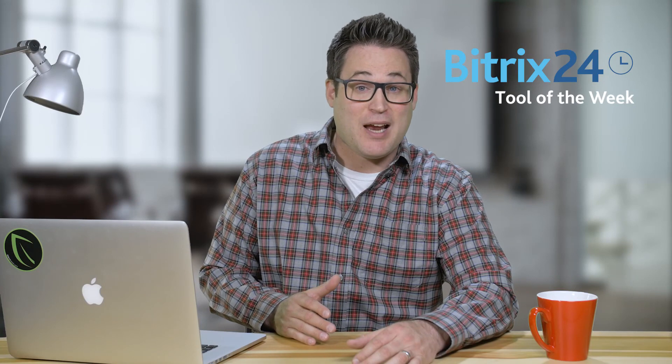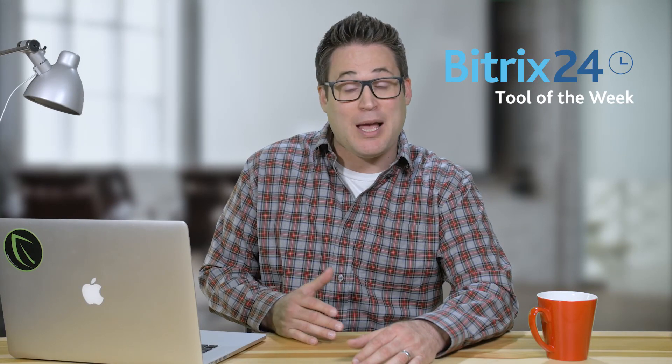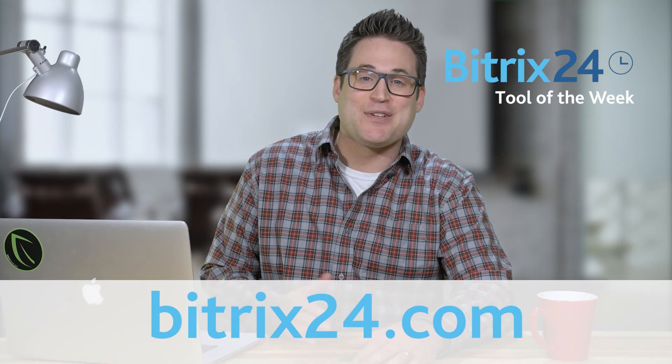So if you need a new way to manage your payroll, check out PayrollForFree.com. And remember, if you're looking for free CRM, project management, or collaboration tools, be sure to visit Bitrix24.com.